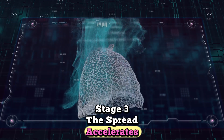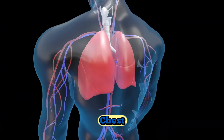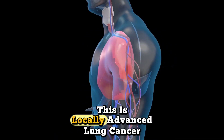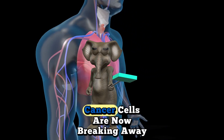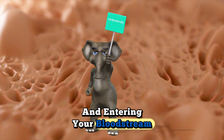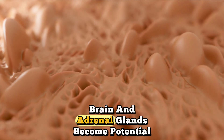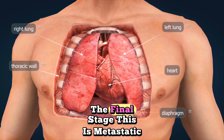Stage 3: the spread accelerates. The cancer has now spread to lymph nodes on the opposite side of your chest, or to nearby organs like your heart, esophagus, or major blood vessels. This is locally advanced lung cancer, and it represents a critical turning point. Cancer cells are now breaking away from the main tumor and entering your bloodstream. They travel like microscopic seeds, looking for new places to grow. Your liver, bones, brain, and adrenal glands become potential targets. Stage 4: metastasis — the final stage.